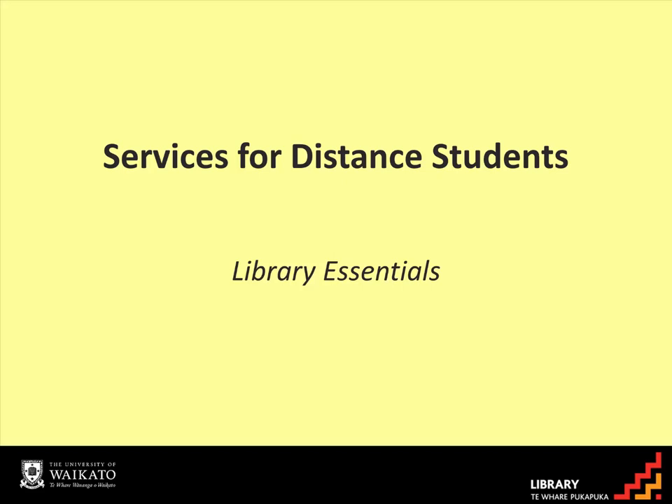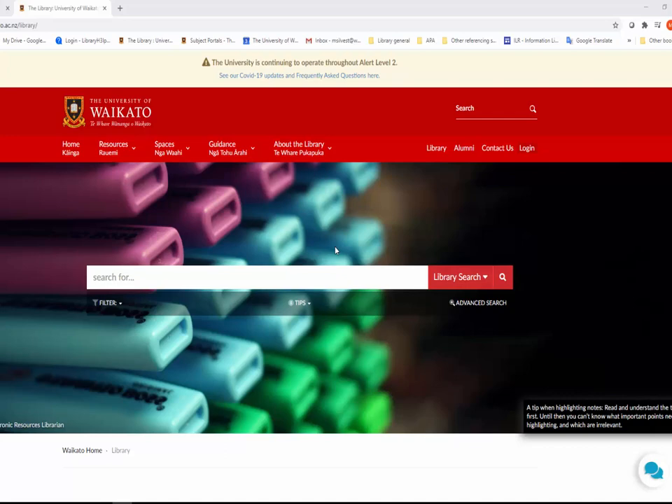You qualify as a distance student if you are one of the following: a postgraduate who lives 80km or more from Hamilton during term time, or an undergraduate who lives 80km or more from Hamilton during term time and 50% or more of your papers are NET — that is, taught fully online — or are Tauranga papers. The library offers distance students a similar service to on-campus students.